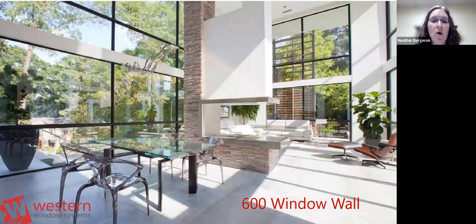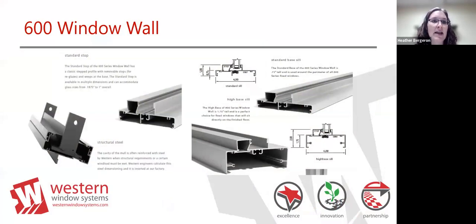Here's an example of our 600 series window wall. You can clearly see these large direct-set units mulled vertically and horizontally. This project on the West Coast shows a full array of direct sets in different sizes with nothing obstructing the beautiful views. This is what a 600 series classic window wall looks like.